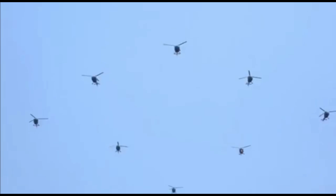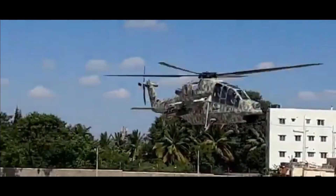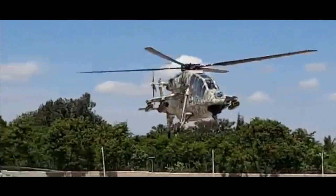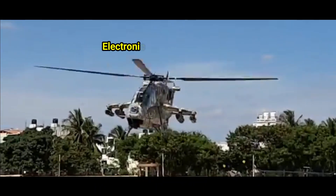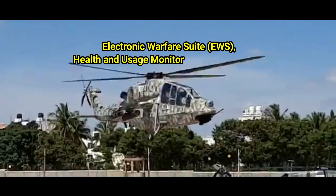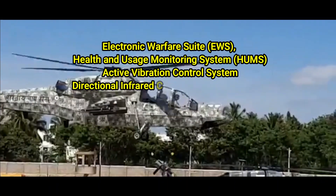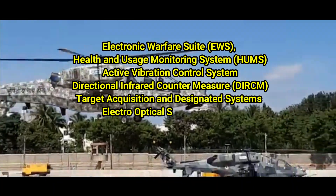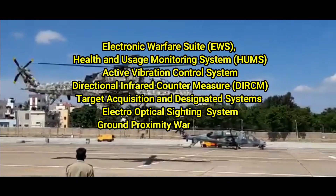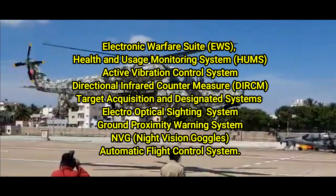The list of 107 items majorly includes LRUs and subsystems to be used in the Advanced Light Helicopter ALH Dhruv, Light Combat Helicopter LCH, and Light Utility Helicopter LUH. Key items include the electronic warfare suite, health and usage monitoring system, active vibration control system, directional infrared countermeasure (DIRCM) system, target acquisition and designation system, electro-optical sighting system, ground proximity warning system, night vision goggles, automatic flight control systems, and many more.